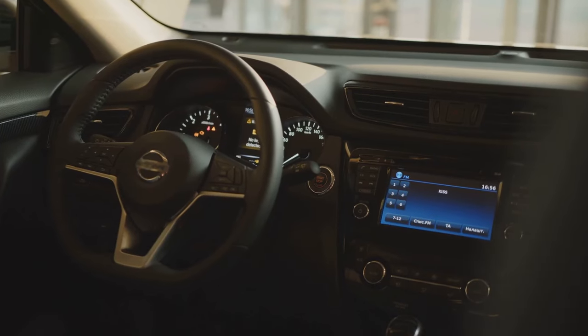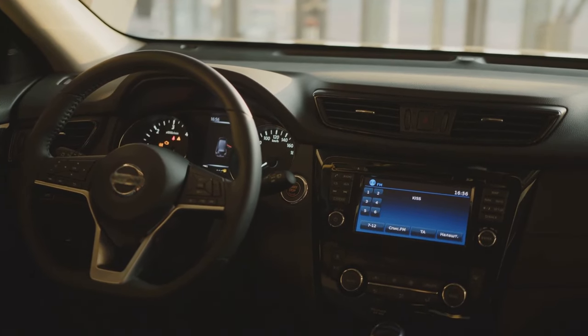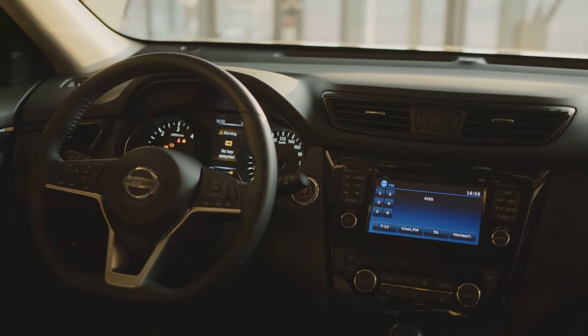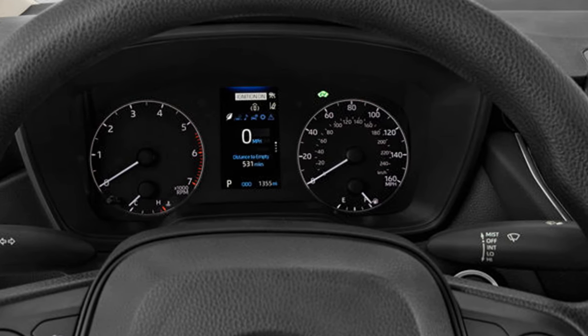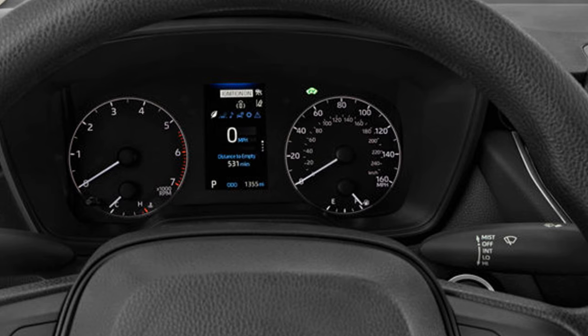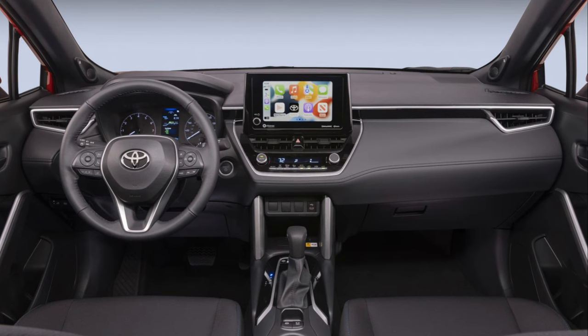Ensuring comfort for all passengers, whether you're behind the wheel or lounging in the back, the Corolla Hybrid ensures you travel in style and luxury. The advanced infotainment system boasts a user-friendly interface, offering seamless connectivity and entertainment on the go.